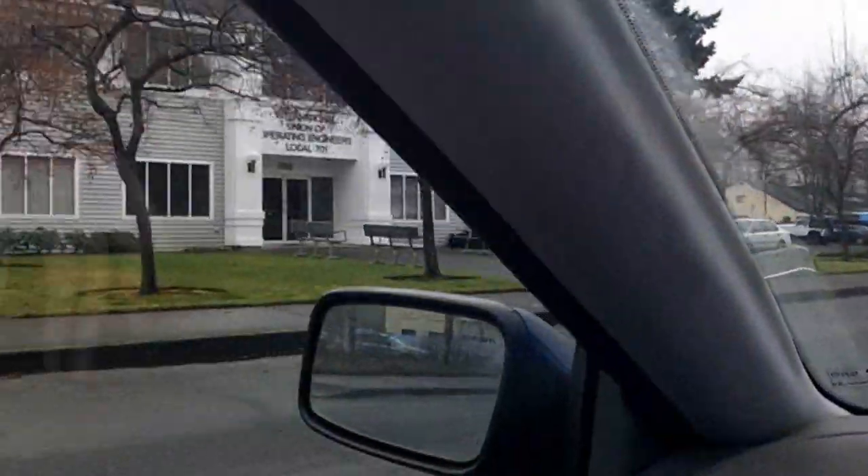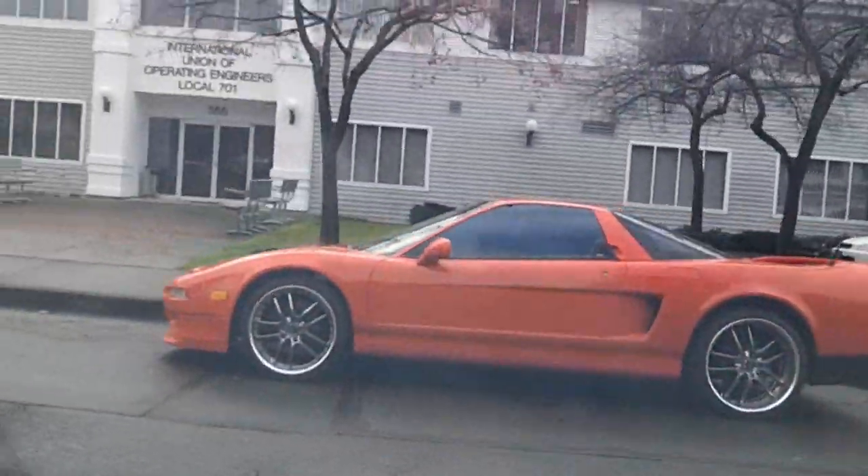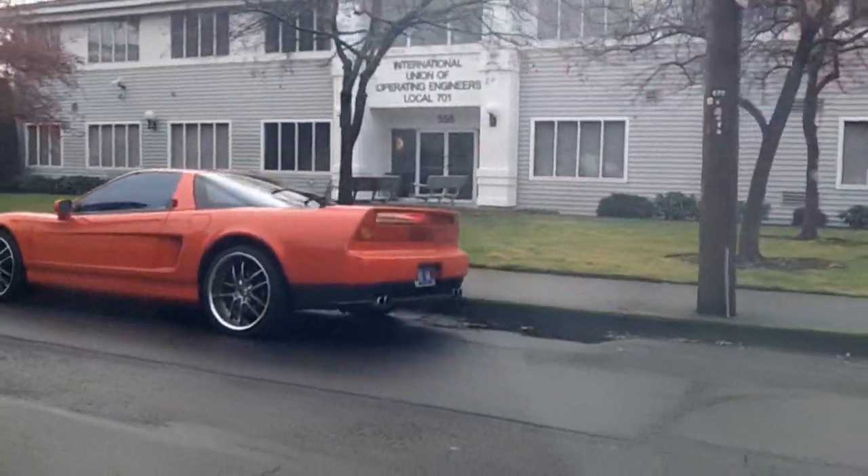Hey guys, let me show you this beautiful, really nice Acura NSX here. It's really red. So nice and beautiful. Look at that. Beautiful.